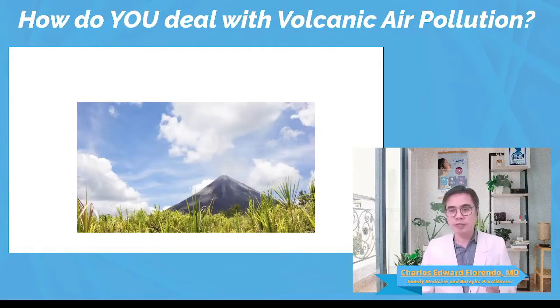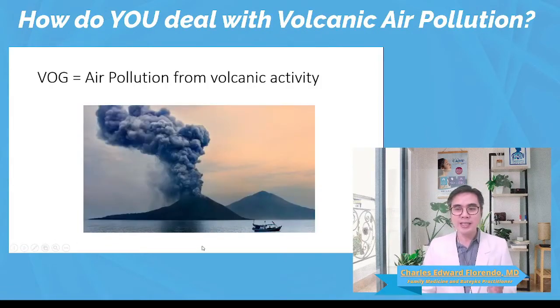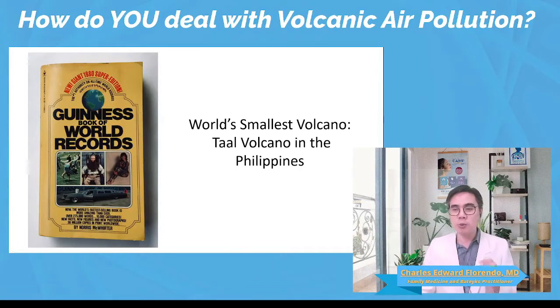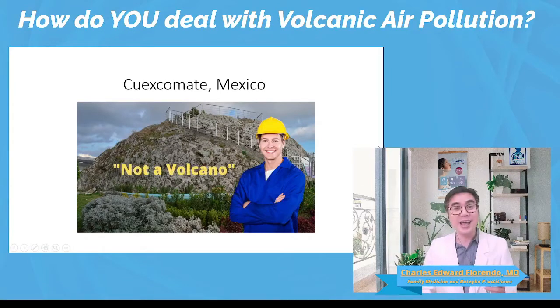As a bit of trivia, did you know that Taal Volcano was once touted as the world's smallest volcano? In the 1980s, Taal Volcano was in the Guinness Book of World Records as the smallest volcano in the world. But this title was removed from Taal when they discovered that Taal was actually built up of a complex of volcanoes, and the title was awarded to Cuexcomate, Mexico. The crazy thing is that Cuexcomate, Mexico happens to be a geyser and not a volcano. Anyway, let's go back to our topic.